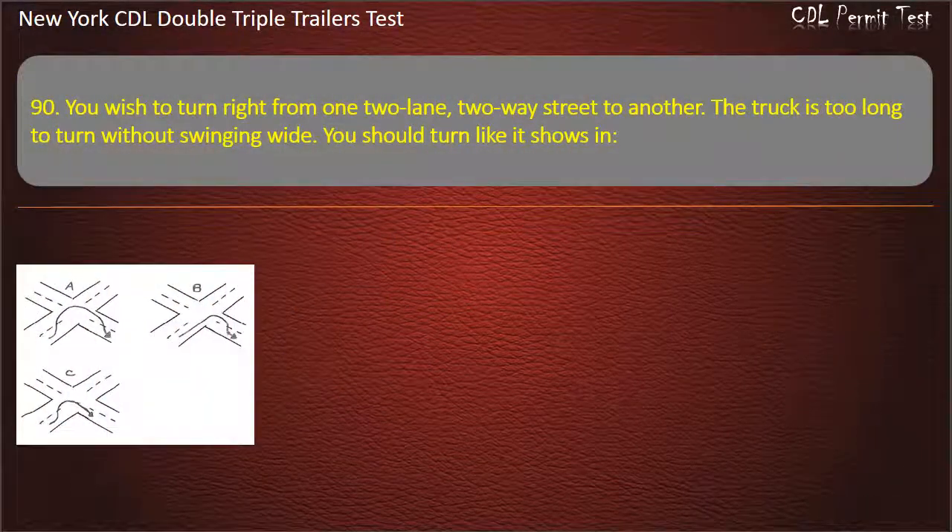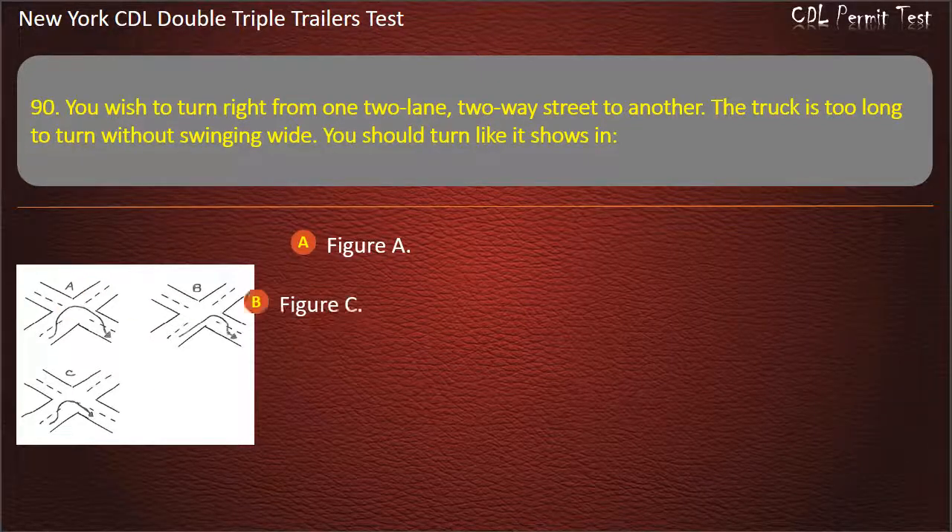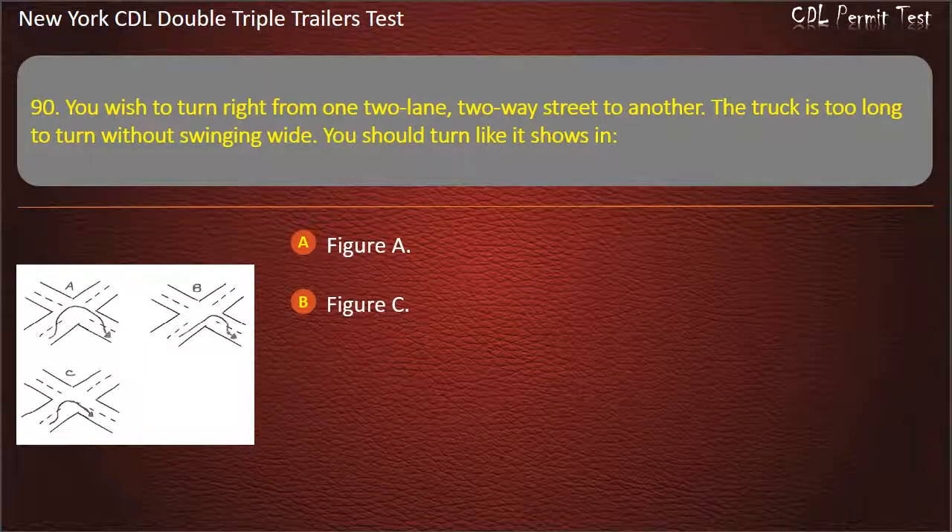Question 90: You wish to turn right from one two-lane, two-way street to another. The truck is too long to turn without swinging wide. You should turn like it shows in Figure A, Figure C, or Figure B. Answer: Figure B.